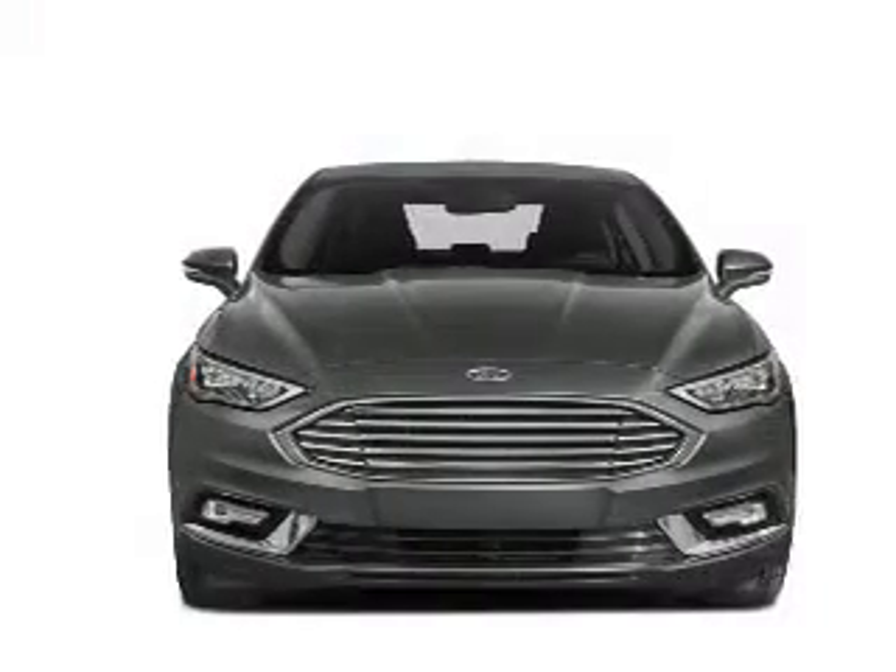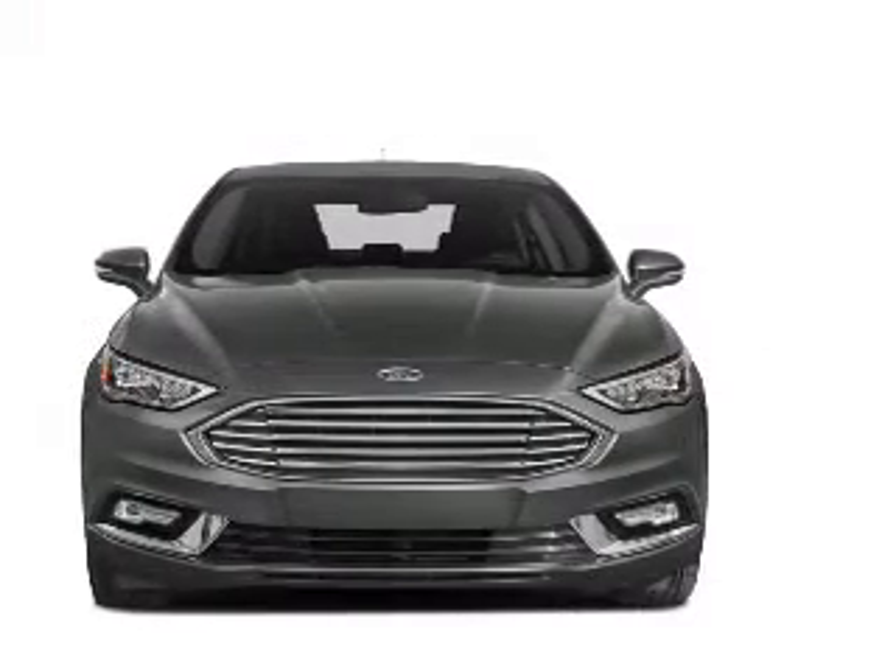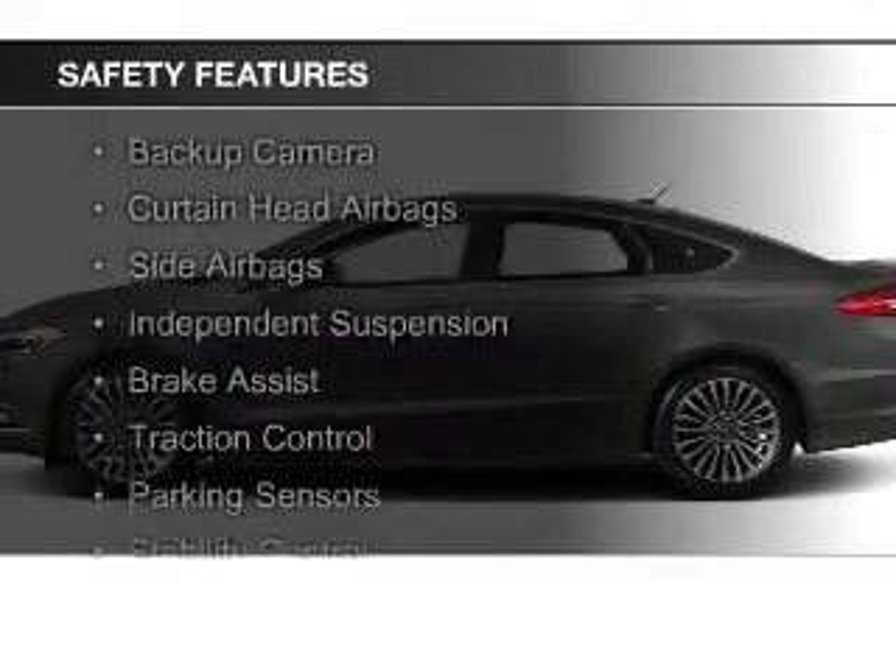Digital radio, digital audio input, remote start, steering wheel controls. Safety was made a priority with these features.